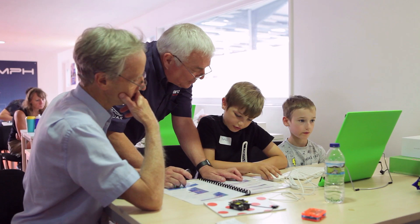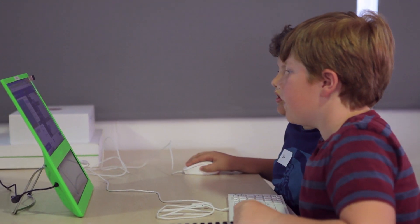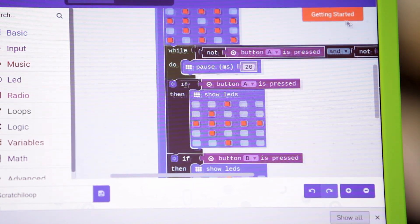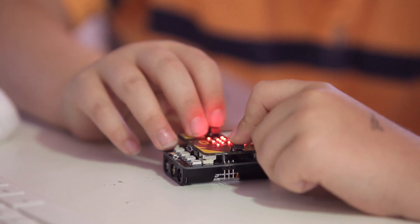Today we've actually been working with some students here, some years five and six, and we built a little reaction game. They start off by accessing the online platform system, develop the code, develop the game, and then at the end we put it onto the microbit and they play the game against their colleagues.